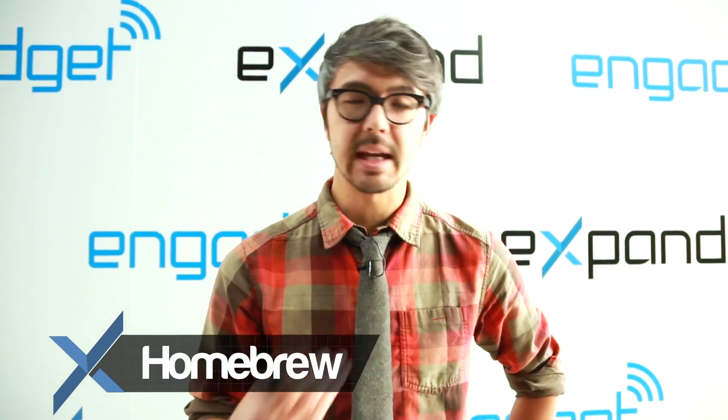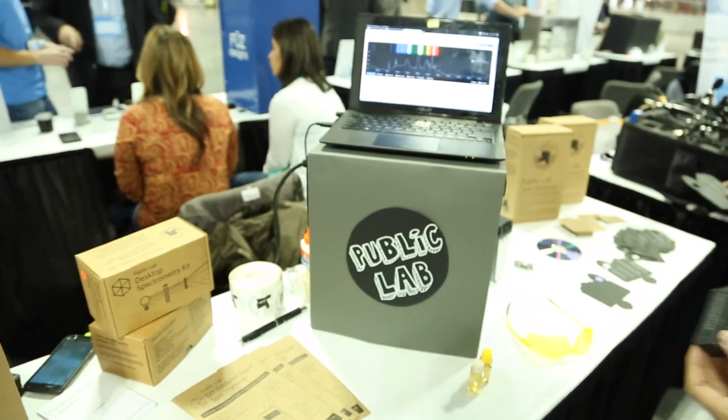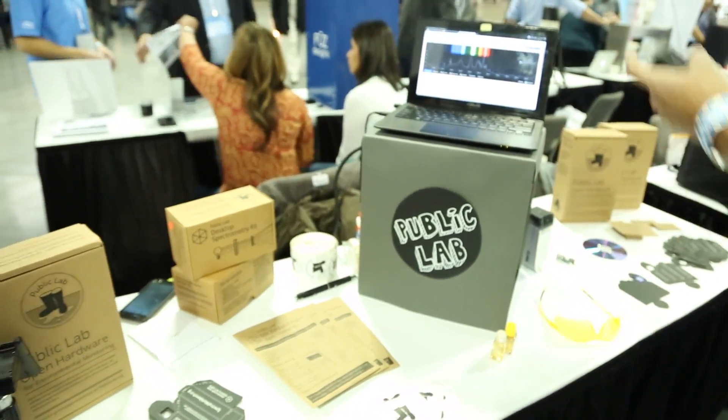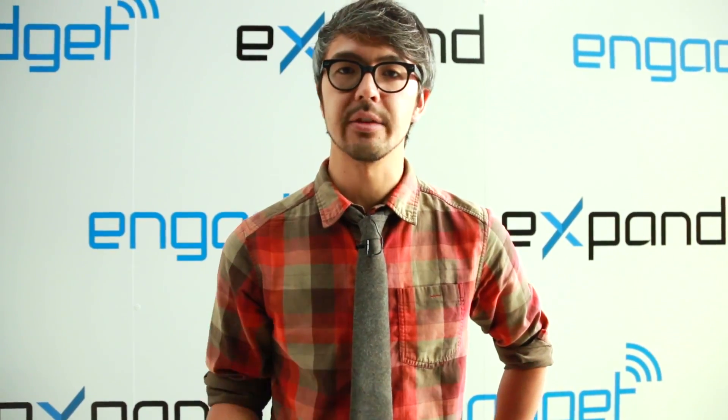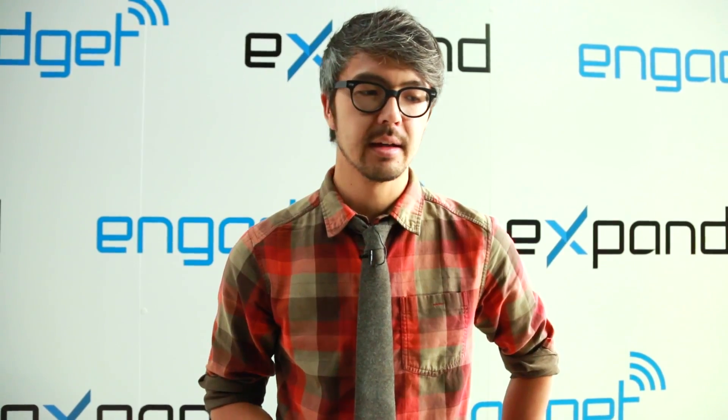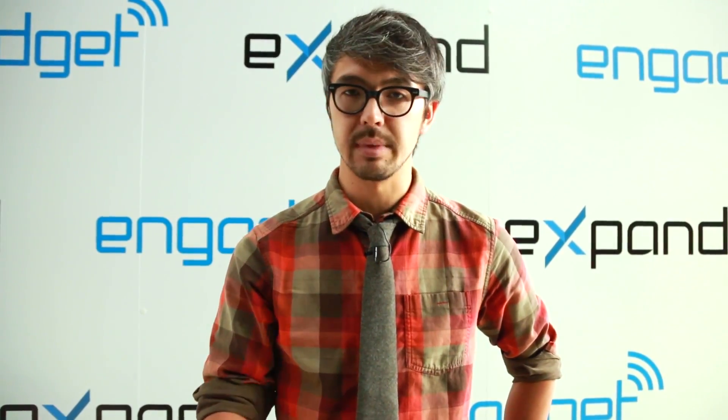At Public Lab, we work on making it easy for people to measure pollution near where they live. There's been a lot of oil and gas pollution recently due to the rise in oil trains and leaks from pipelines or refineries and things like that. Public Lab got its start during the BP oil spill.